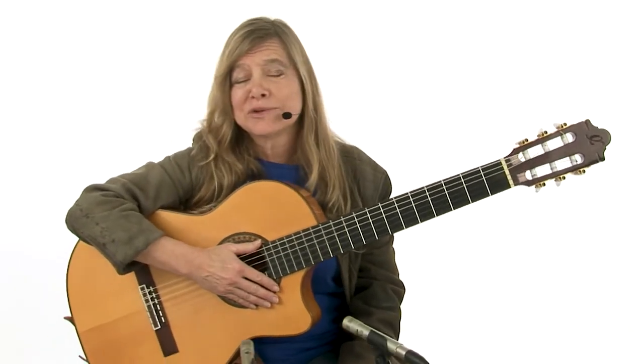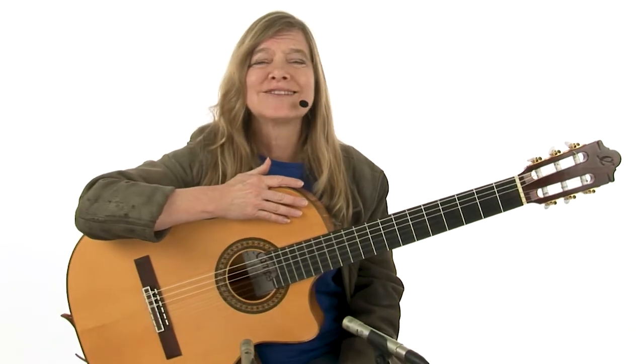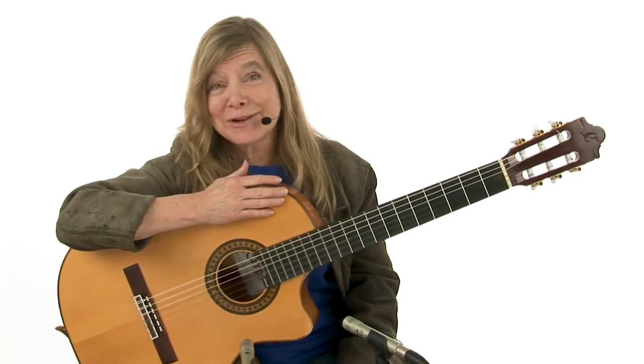Of course there were many other influences, but I think the one that has changed my playing just by showing me one thing is the most significant, and that is Leo Kotke.